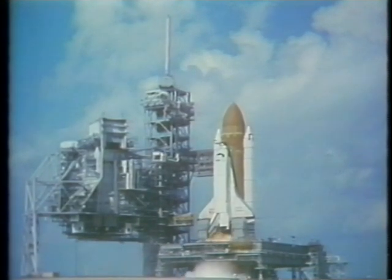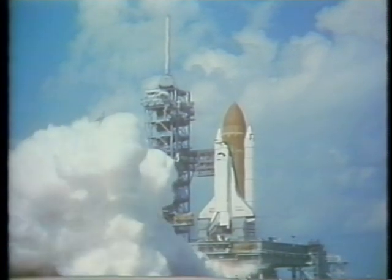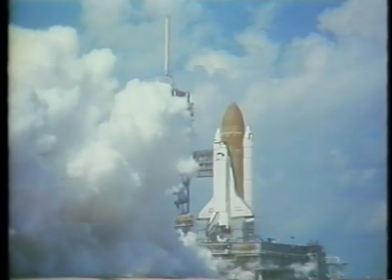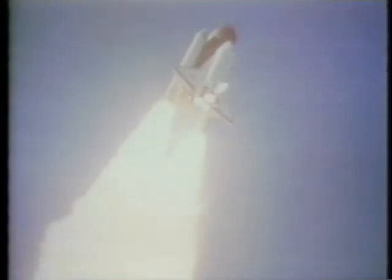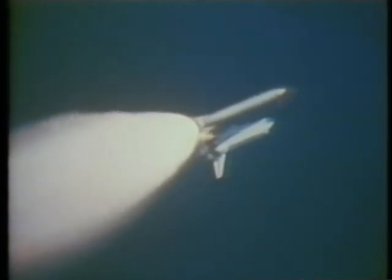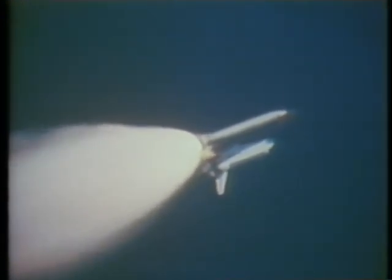We launched right on time — 12 o'clock straight up — and as shuttle launches go, it was kind of a ho-hum launch; everything was nominal and worked just as it should. For anybody who rides through it, even a nominal launch is pretty exciting. The roll maneuver off the launch pad is considerably larger on one of these missions because instead of flying due east from the Cape we headed northeast up the coast, so it was a 135-degree roll. First stage was a normal two minutes duration until the solid rockets burned out and were kicked off.